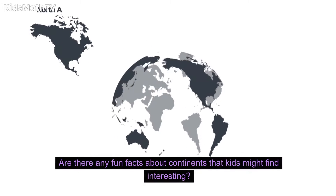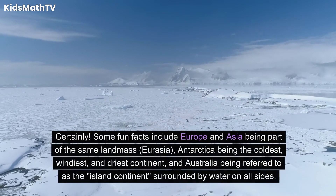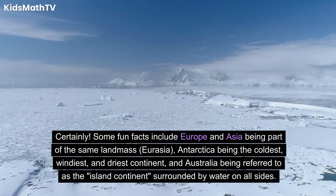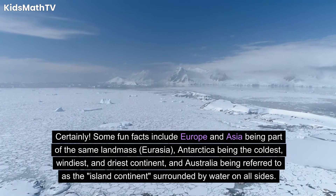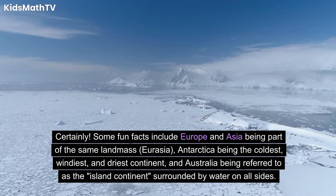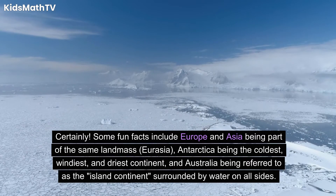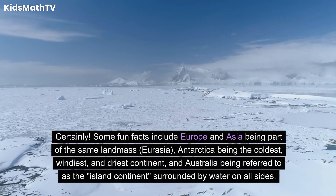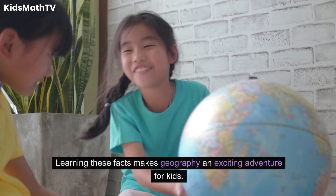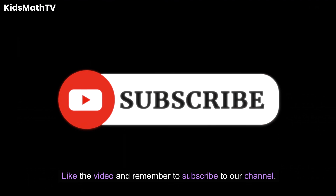Are there any fun facts about continents that kids might find interesting? Certainly. Some fun facts include Europe and Asia being part of the same landmass, known as Eurasia; Antarctica being the coldest, windiest, and driest continent; and Australia being referred to as the island continent, surrounded by water on all sides. Learning these facts makes geography an exciting adventure for kids. Like the video and remember to subscribe to our channel.